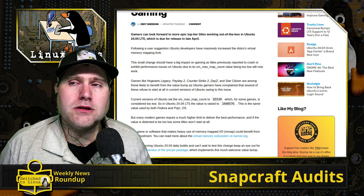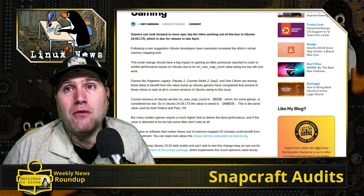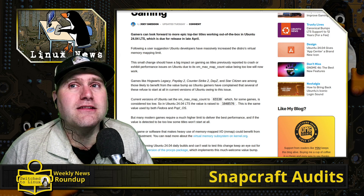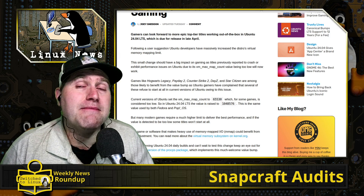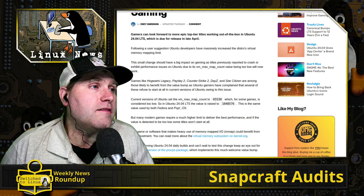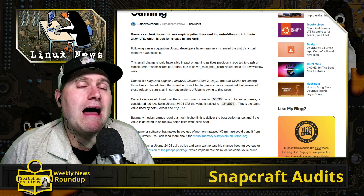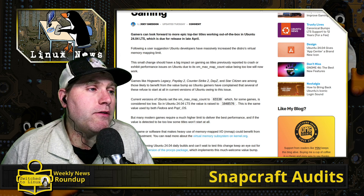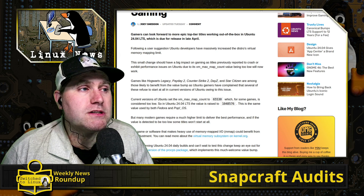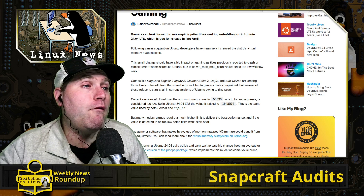They're bumping that VM max map count up to the same level used by Fedora and Pop! OS, both of which have better reputations for gaming. Ubuntu is raising that default value significantly higher, which is going to allow better performance in a lot of games. So if you're using Linux for gaming and you really like Ubuntu but have been forced to use something else to get your games working, Ubuntu 24.04 LTS might solve that problem for you.